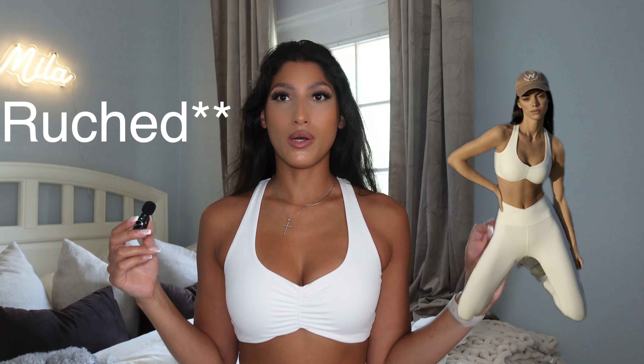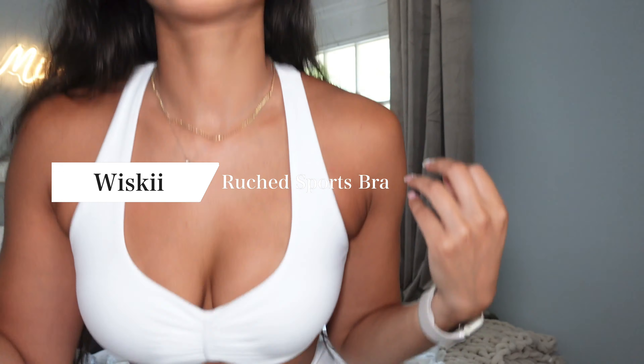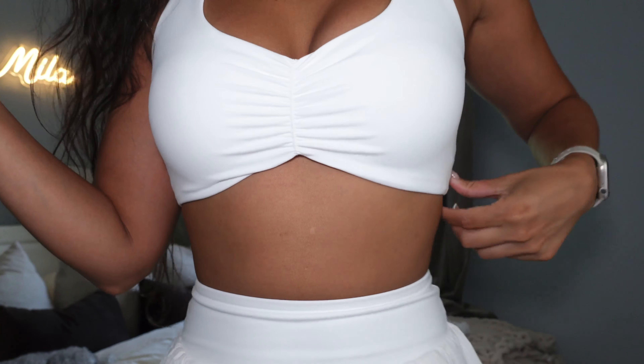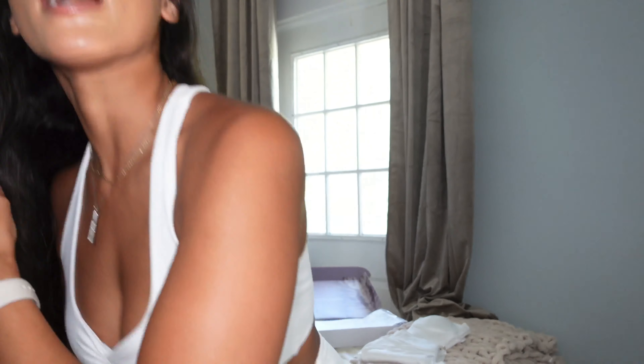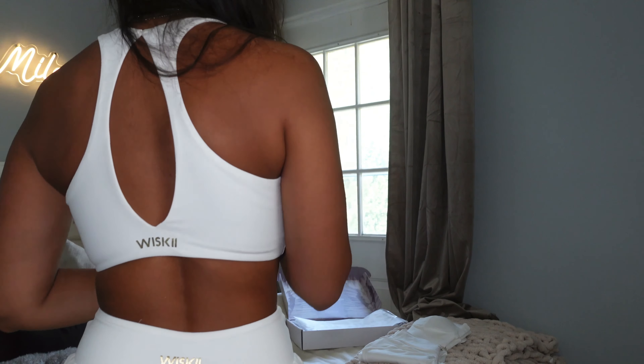Okay, this is the top and I am obsessed with it. It's ruched — I can never pronounce that word so I'll spell it out and write it in the description below. Please look at the detailing in it. It all has the same fabric and material, which is almost like the Align material from Lululemon — just very soft, feels like a second skin. The back has like this nice circular shape to it and obviously the Whiskey logo, which I find so cute.